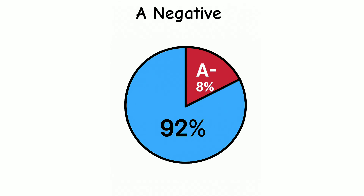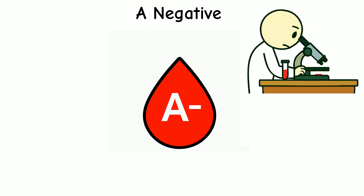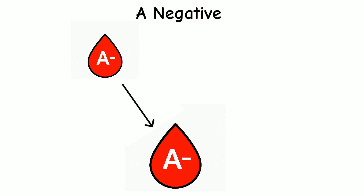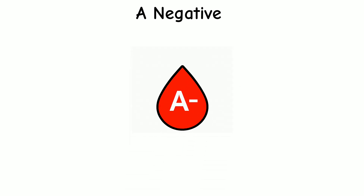Only 8% of people have A negative blood. It's not the rarest, but it's still uncommon, so finding the right match during emergencies or surgeries needs extra care. People with A negative blood can donate to A negative and AB negative patients, and they can receive blood from A negative and O negative donors. Because of the Rh negative factor, their options are more limited, which makes their blood type especially important in hospitals.